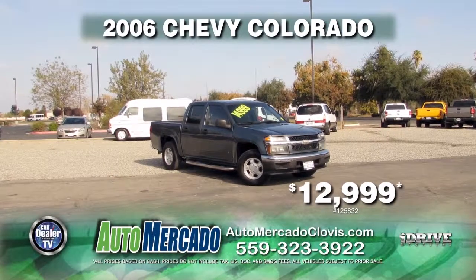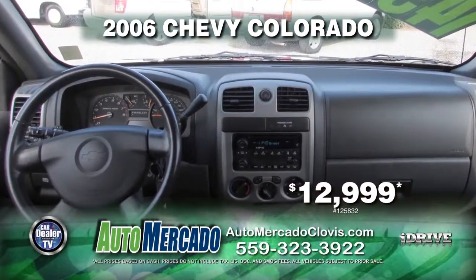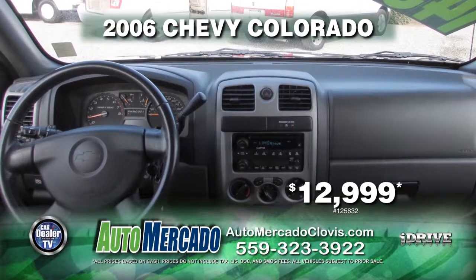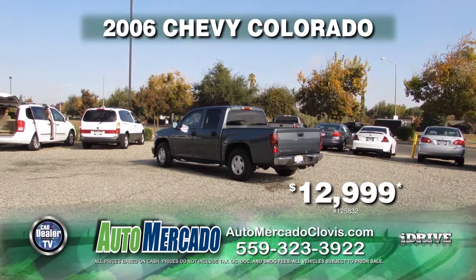Next up is a 2006 Chevy Colorado. This is equipped with an automatic transmission, power door locks, power windows, and only 70,000 miles for a low price of $12,999.